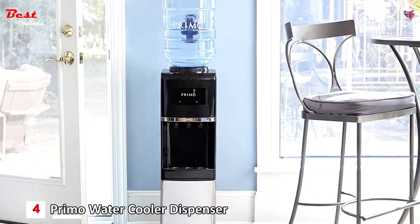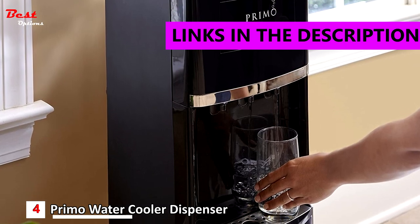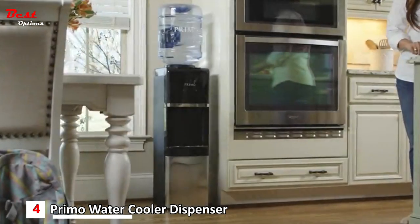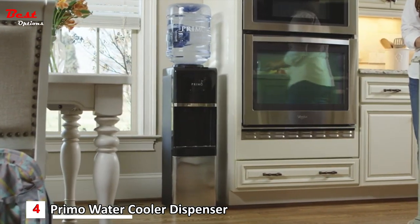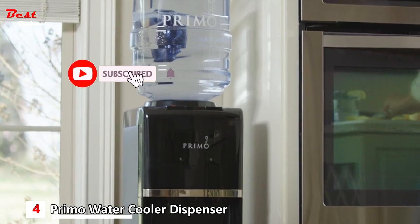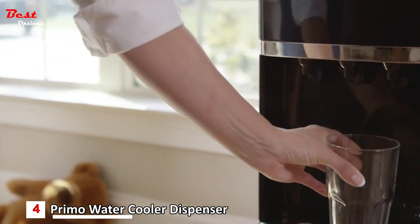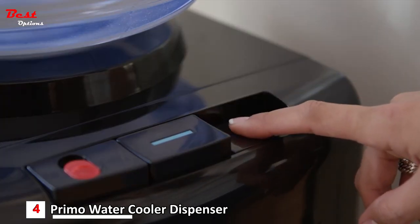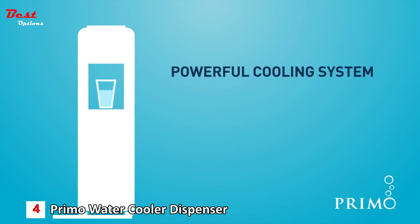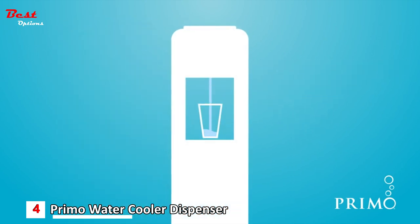In the fourth position, we have the Primo Stainless Steel 3-Spout Top Load Hot, Cold, and Cool Water Cooler Dispenser, available for about $200. Introducing the Primo T261 Water Dispenser — this dispenser delivers great-tasting cold, cool, and hot water on demand in any room of your home. With just the push of a button, you can enjoy a delicious and refreshing glass of ice-cold water. The dispenser's powerful cooling system and 3-liter stainless steel reservoir ensure glass after glass of ice-cold refreshment.